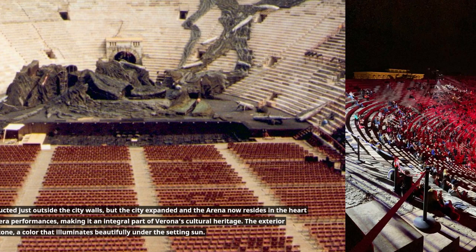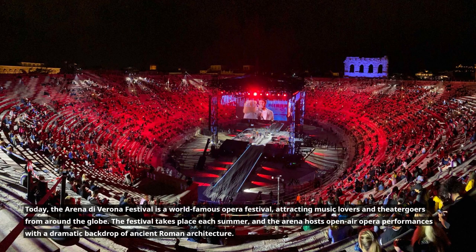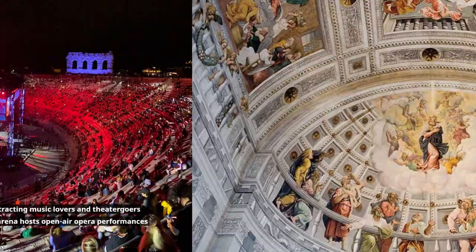Today, the Arena di Verona Festival is a world-famous opera festival, attracting music lovers and theatergoers from around the globe. The festival takes place each summer, and the arena hosts open-air opera performances with a dramatic backdrop of ancient Roman architecture.